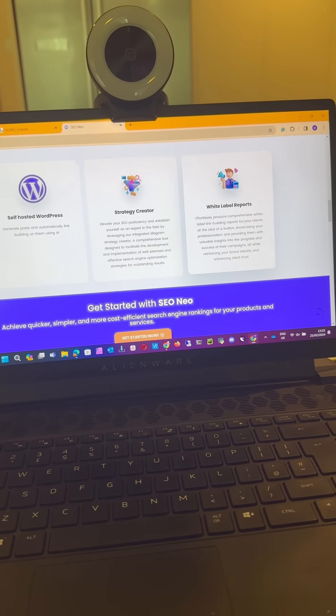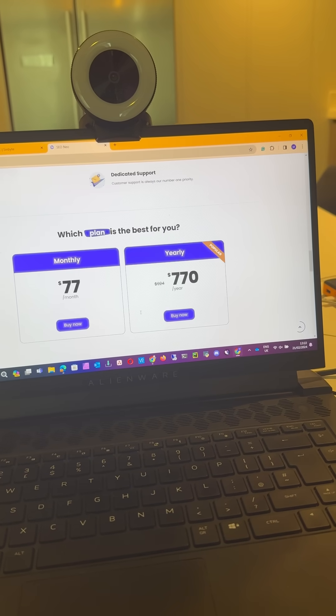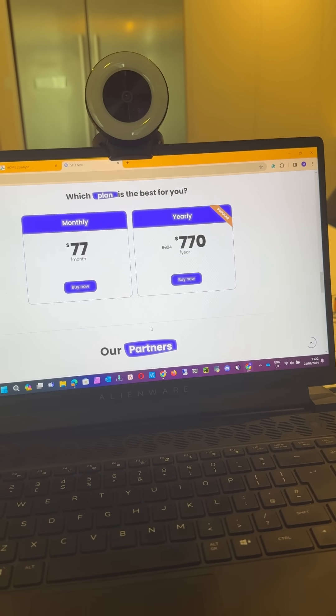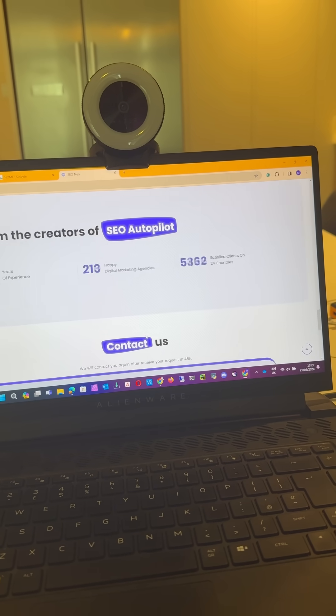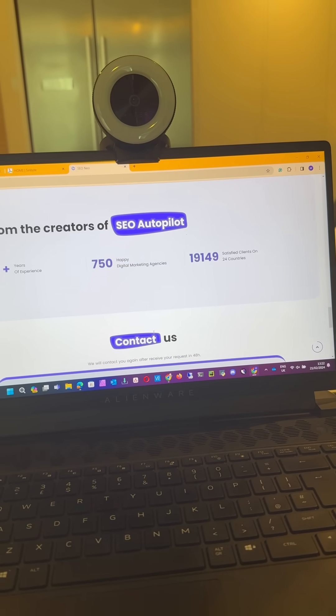A little bit about seoneo: cloud blogs, content buckets, high authority websites, self-hosted WordPress, strategy creator, and white label reports. You can join for $77 a month, and many people in the industry are using it. They used to be known as SEO Autopilot.